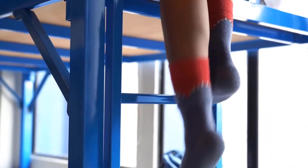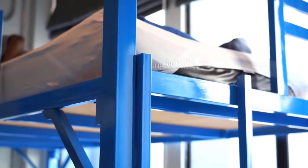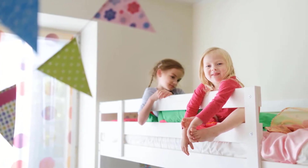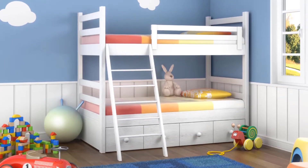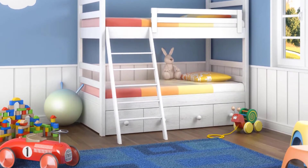Bunk beds are all about combining a fun, playful vibe with space-saving solutions that help maximize the room available. With space becoming such an essential commodity in modern homes, it pays to think vertically. Part of many amazing kids' rooms across the planet, bunk beds bring with them a multitude of advantages.